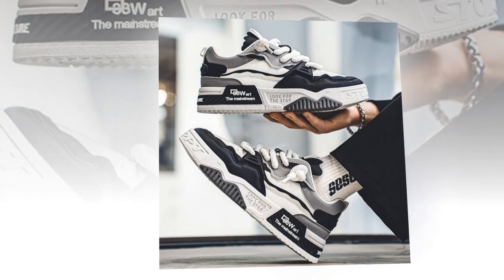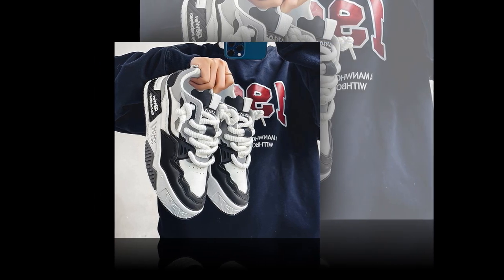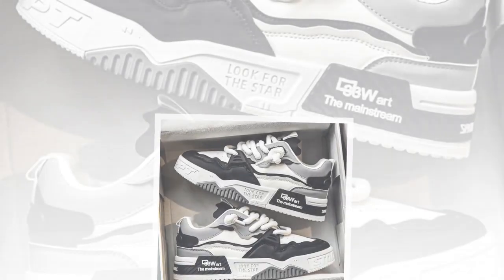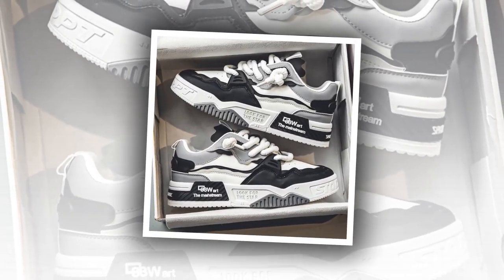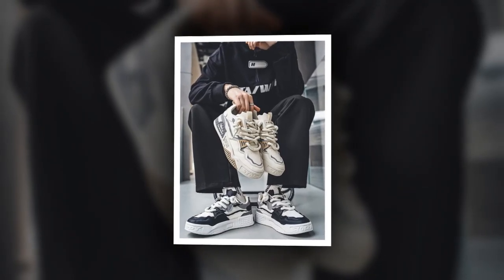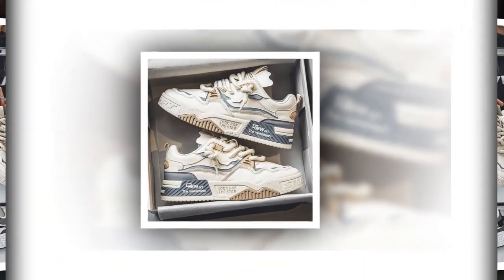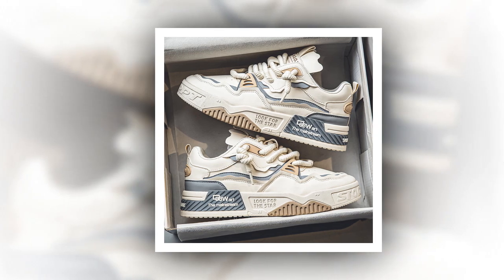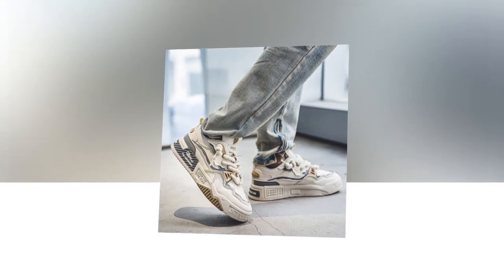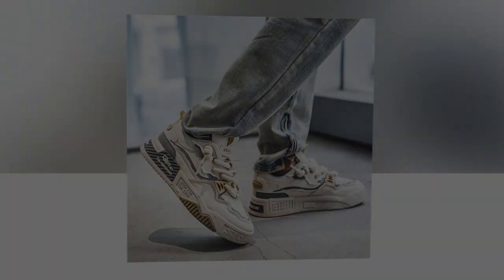So there you have it — the YBQJU men's sneakers are a fantastic option if you're looking for the best shoes for walking and standing all day. They've got the comfort, durability, and style to match. If you spend a lot of time on your feet, I'd recommend checking these out. Leave a comment below if you have any questions about these sneakers, and I'll be happy to answer them. See you next time!